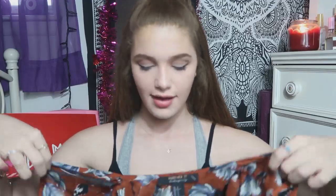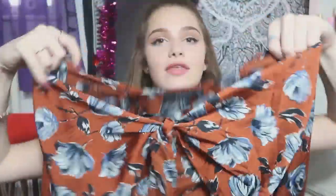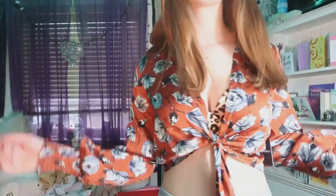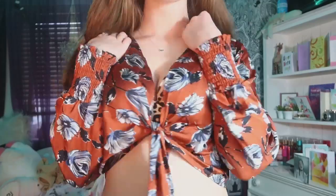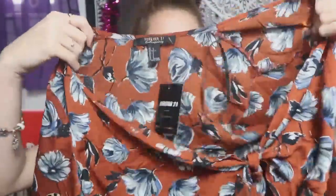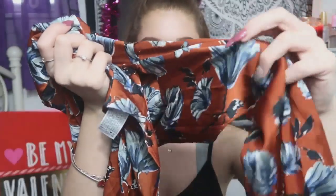The next shirt I got is something super different from what I normally wear. It's a long sleeve floral shirt that ties in the front, which is something I would never normally get, but I just thought it was so cute. I love the colors — it's just so different. I got this one in a size small and it's adjustable since you can tie it yourself. This was $17.90 and I think if I just wear a bralette with it it would look so cute. The material feels like silk — it's just so soft.